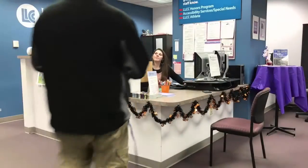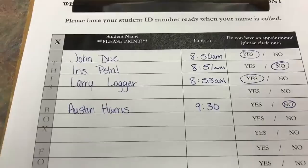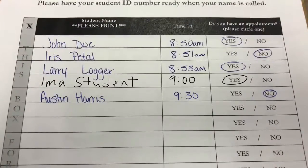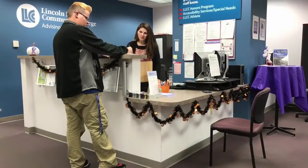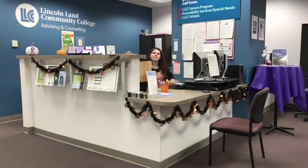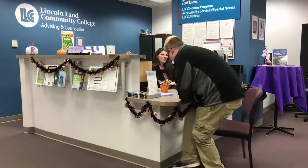When you sign in, you'll need to indicate whether you have an appointment or not. All new students are required to make an appointment so they'll have adequate time to meet with their advisor. After you've signed in, you'll take a seat and wait for the receptionist to call you up for your student ID number and other information. Make sure you have your student ID number ready.